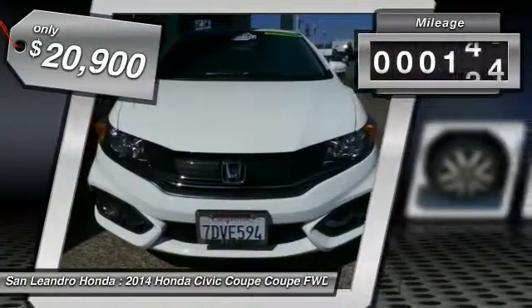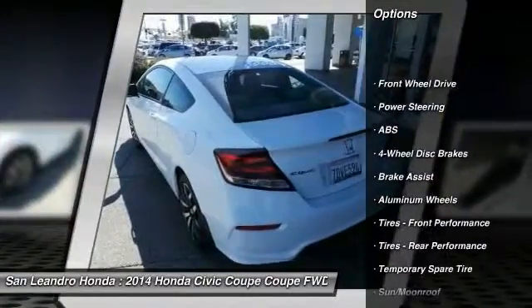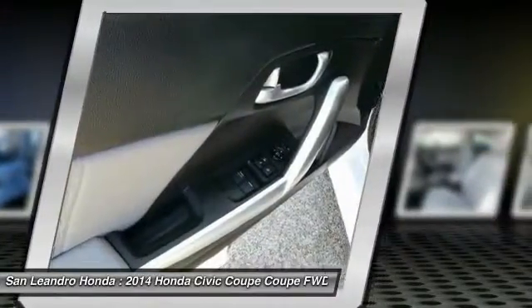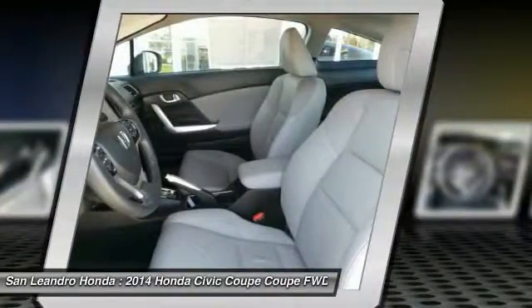This vehicle has less than 20,000 miles. Here are some of this vehicle's great options: steering wheel audio controls, stability control, traction control, anti-lock braking system, backup camera, keyless entry, leather-wrapped steering wheel, moonroof, Bluetooth, and power steering.